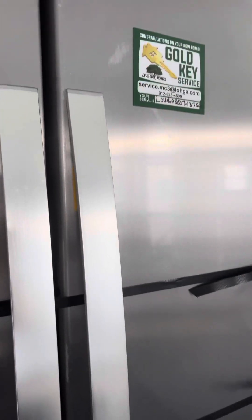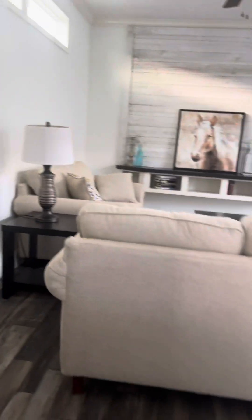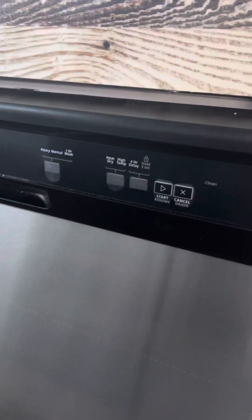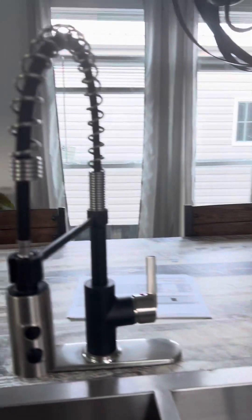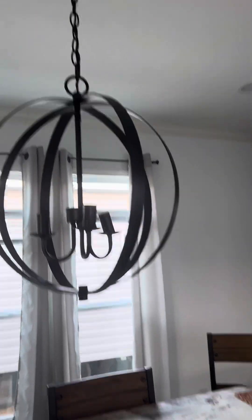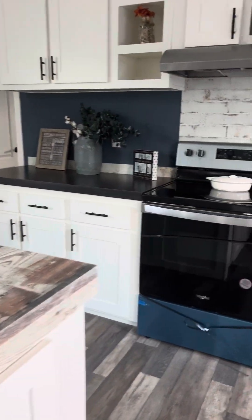I cannot believe this — $100,000 to set up everything. You can't even get a raggedy house for that right now. Look at the sink. Let's go to the master's — let's get another quick look as we go to the primary.